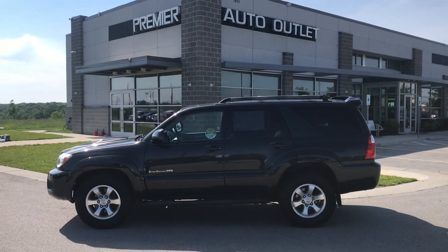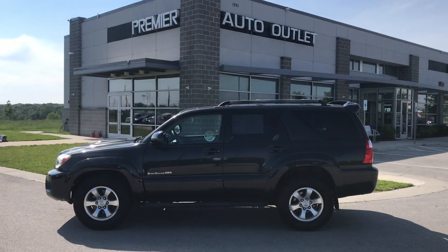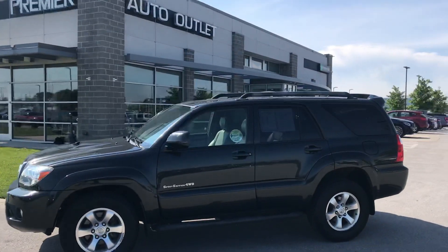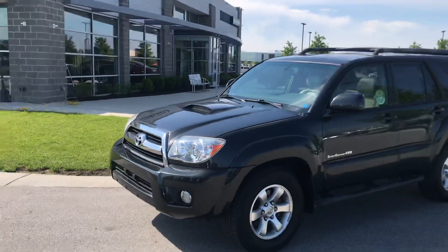Hey Nick, this is Scott over at Premier Auto Outlet, and this is the 2007 Toyota 4Runner that you had interest in. Looking over the vehicle, you can see it's in solid condition, especially for the year — I mean, 2007.